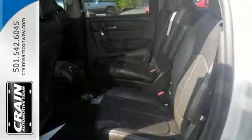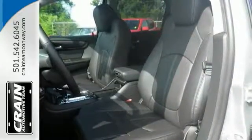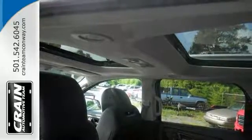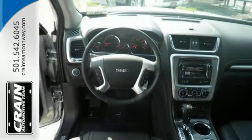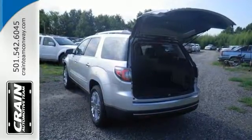Want more room and style? This Acadia Limited is the vehicle for you. Today's luxury vehicle is not just about opulence — it's about a perfect balance of performance, comfort, and attention to detail. This Acadia is the perfect example of modern luxury. Come see it for yourself and take it for a test drive.